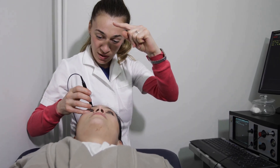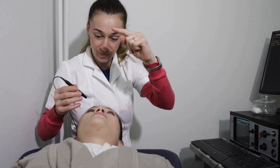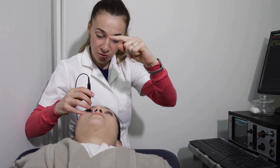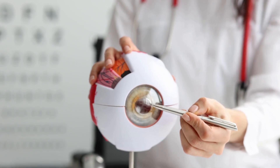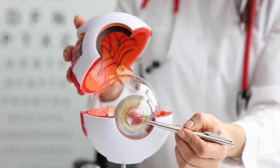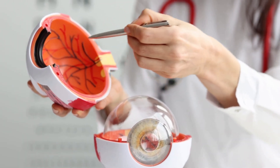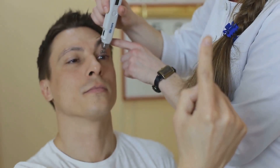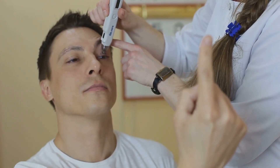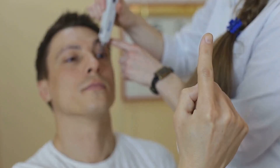Glaucoma usually results from increased pressure inside the eye, a condition doctors refer to as intraocular hypertension. This elevated pressure isn't something you can feel, making regular checkups all the more important. This pressure, called intraocular pressure, gradually damages the optic nerve — the vital link between your eye and brain. Think of the optic nerve as a cable transmitting visual information; when it's damaged, that information can't get through properly. This pressure builds up when the eye's drainage system, specifically the trabecular meshwork, doesn't work properly, leading to a backup of fluid. It's like a clogged drain in a sink, causing the water level to rise.